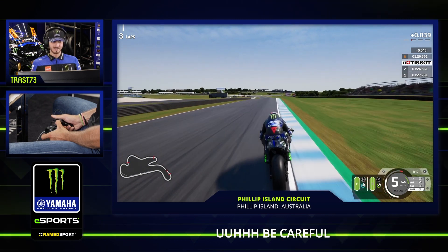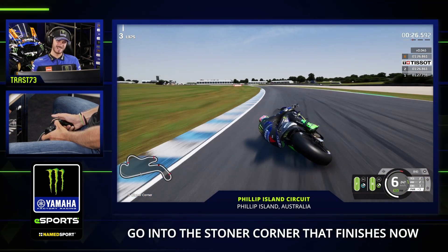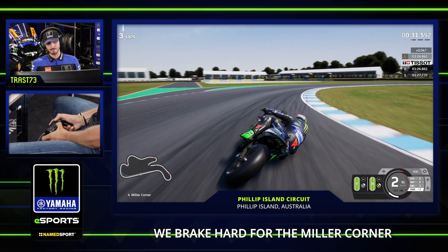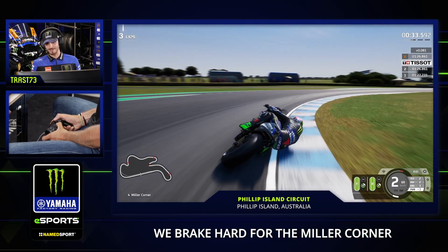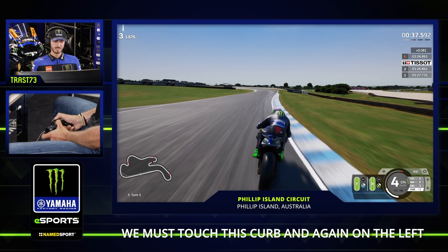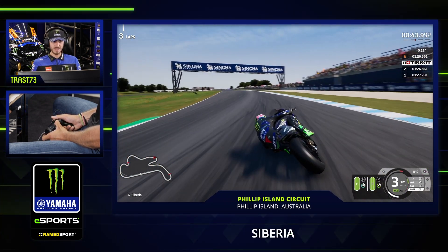Be careful — fifth gear, sixth gear — go down in the Stoner corner and finish the end of the corner on the right. We do a hard brake for the Miller corner, now pick up the bike here. Gear by gear, touch this curb and again on the left — it's like a dance here. Siberia.